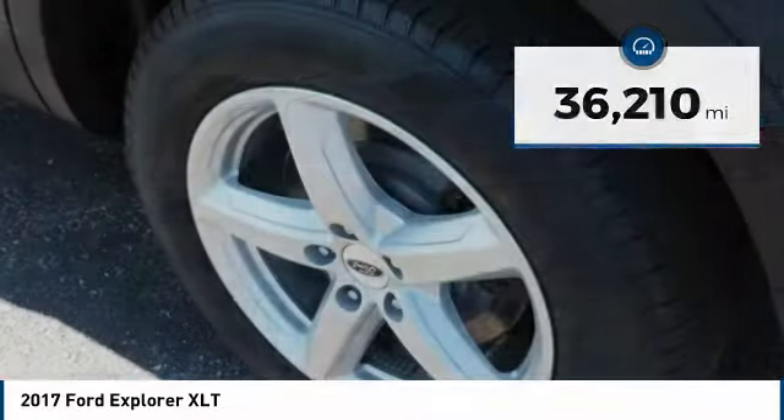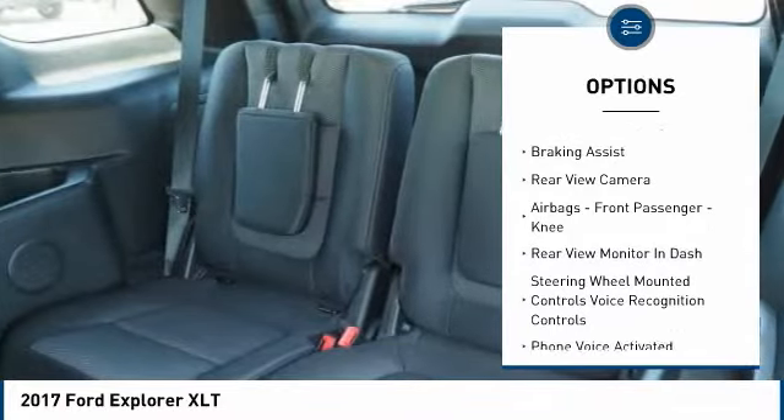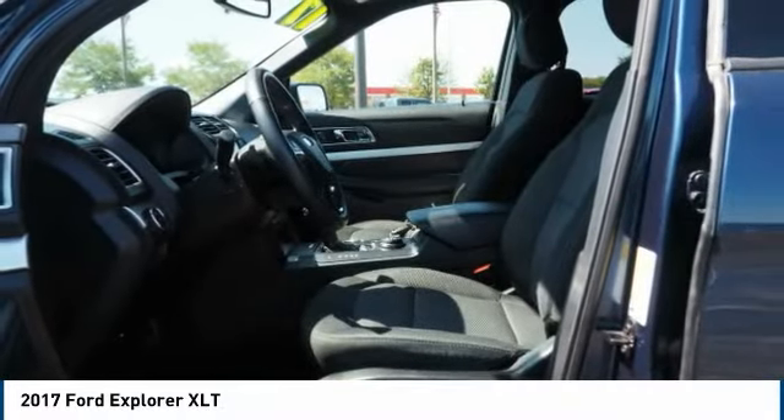Here are some of this vehicle's great options: hill descent control, roof rails, traction control, stability control, roll stability control, daytime running lights, power brakes, braking assist, rear view camera, airbags, front passenger knee.